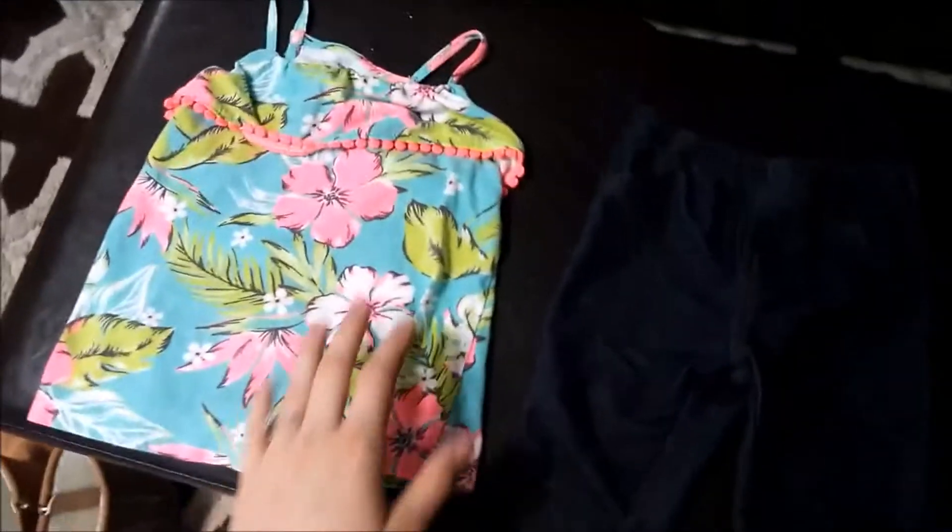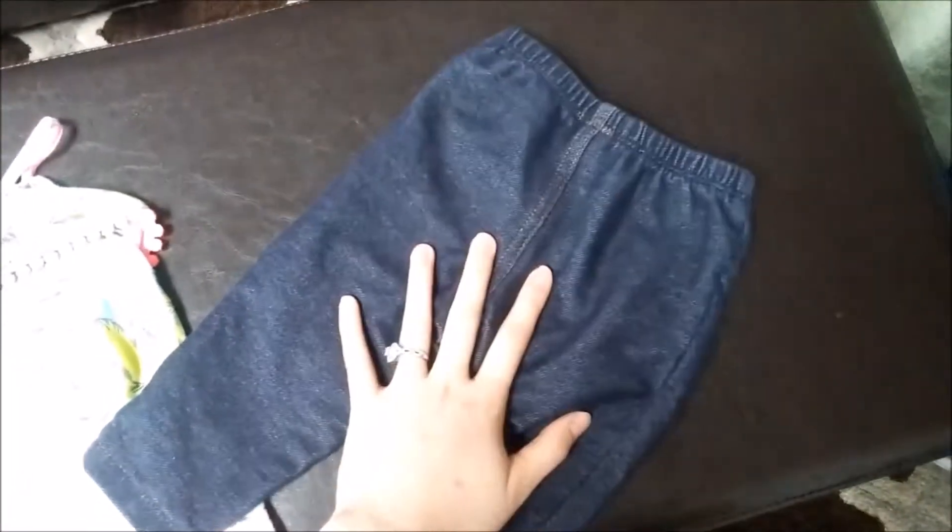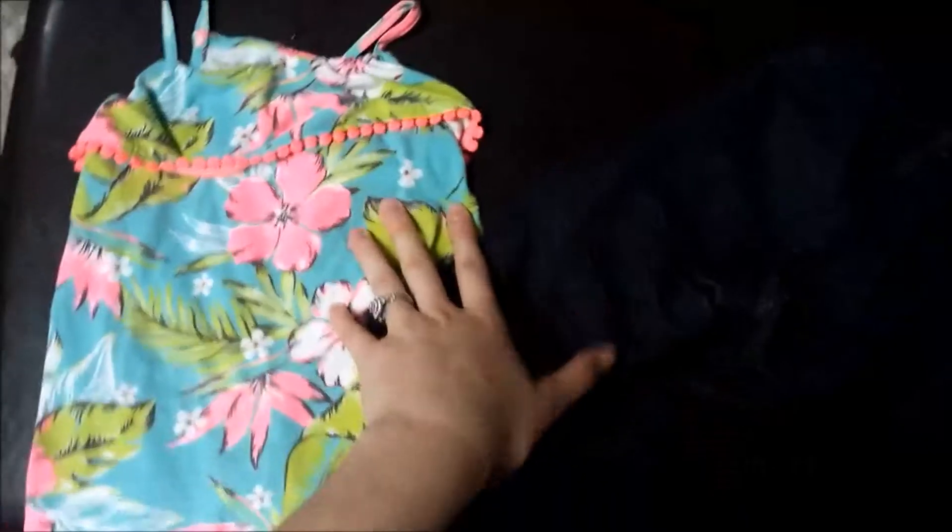For Carly, I just got this cute little tank top — it's 12 months from Carter's. She wears this all the time. And then she just needed some 12-month denim leggings; nothing special. These are from Carter's too. These were each like $1.50.